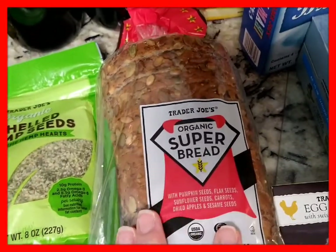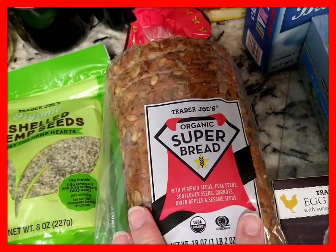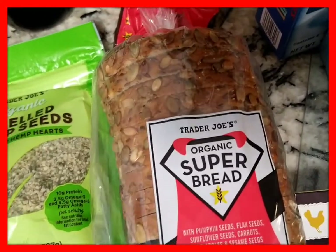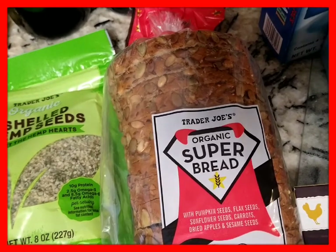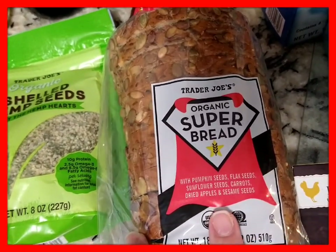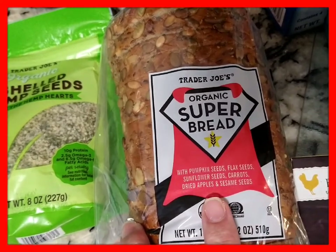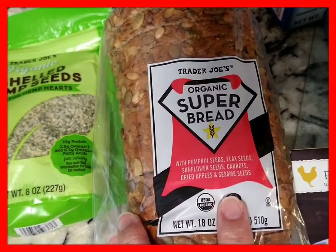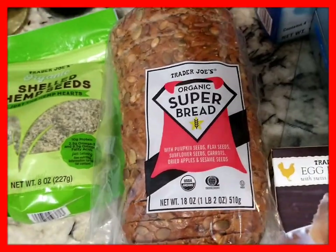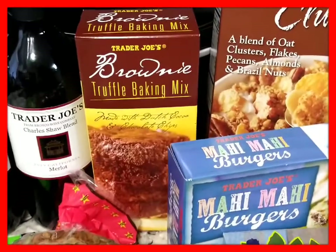This bread is new to me. I already tasted it — it smells wonderful, it looks incredible. Look at the seeds! It is Organic Super Bread, and it has pumpkin seeds, flax seeds, sunflower seeds, carrots, dried apples, and sesame seeds. It is so good — delicious.